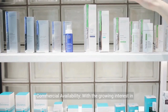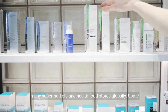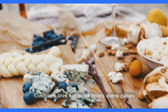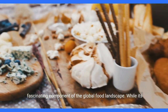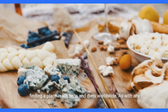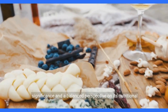With the growing interest in traditional and natural foods, ghee has gained popularity beyond its cultural origins. It is now readily available in many supermarkets and health food stores globally. Some enthusiasts also choose to make their own ghee at home, allowing them to control the quality of the ingredients used. Ghee, with its rich history, diverse culinary applications, and potential health benefits, stands as a fascinating component of the global food landscape. While its cultural roots remain deeply embedded in South Asian and Middle Eastern traditions, its appeal has transcended borders, finding a place in kitchens and diets worldwide. As with any food, moderation and context are key, and the enjoyment of ghee is best approached with an appreciation for its cultural significance and a balanced perspective on its nutritional aspects.